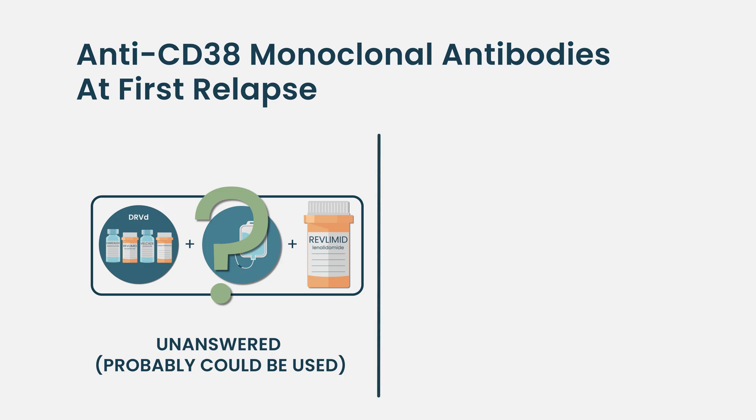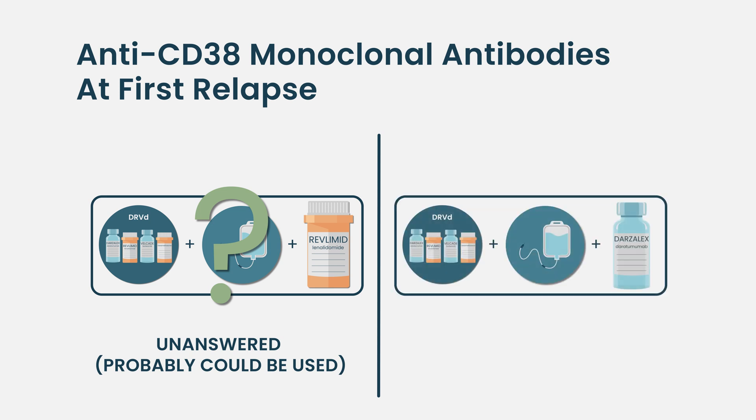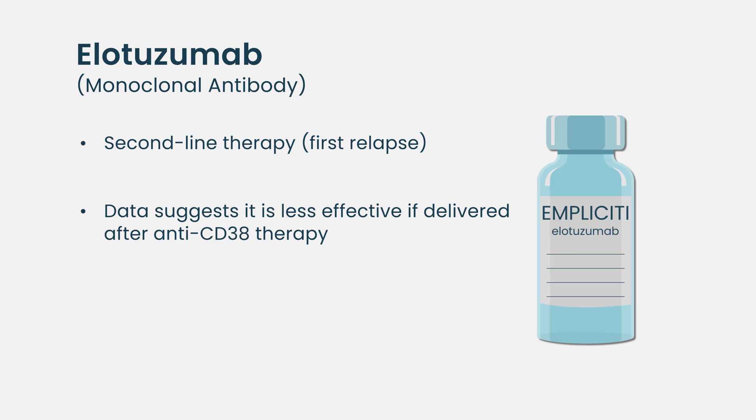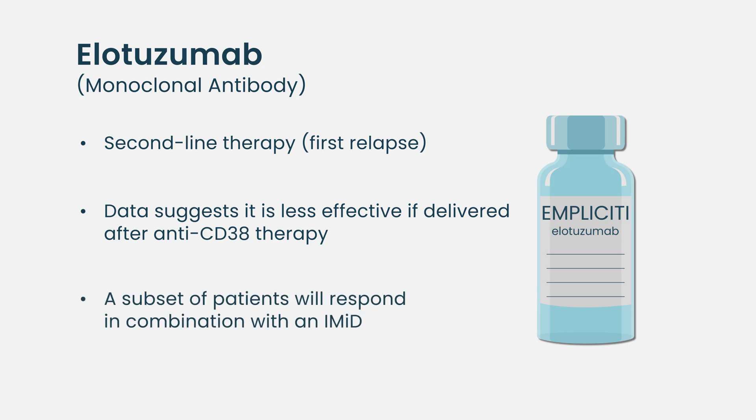If somebody is getting a CD38 combo as maintenance and they relapse, that negates the utility of a CD38 antibody in that setting. So what are the alternatives? In the second line, people forget about elotuzumab, the anti-SLAMF7 antibody. The available data suggests it is less effective if delivered after anti-CD38 therapy, but it is not ineffective. There is a subset of patients who respond well to elotuzumab even after an anti-CD38 antibody — that would be given in combination with an immunomodulatory drug such as pomalidomide.